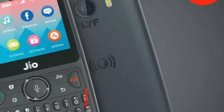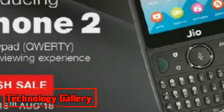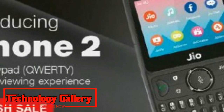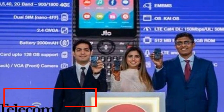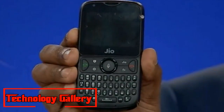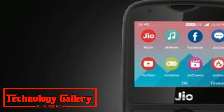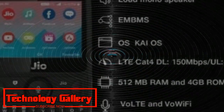Jio Phone 2 was announced at the company's Annual General Meeting (AGM) in July this year. Jio had previously announced that Jio Phone 2 would be made available from August 15th. It now appears the company will begin with a Flash Sale for its new device, unlike Jio Phone which required pre-booking — a move suggesting the company has limited supplies of Jio Phone 2 units.